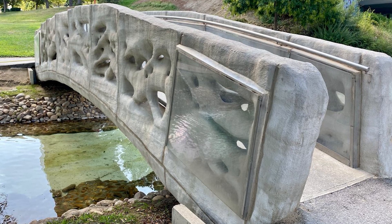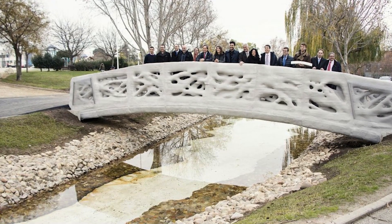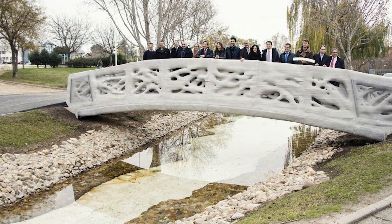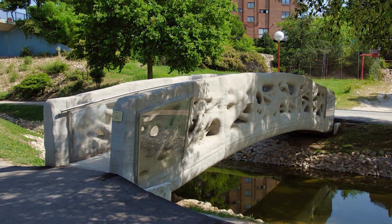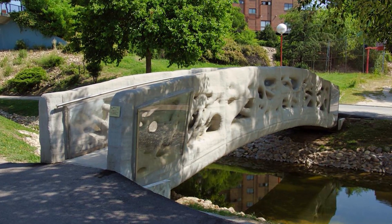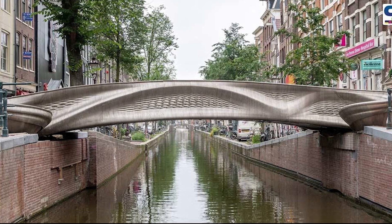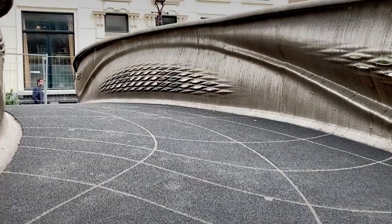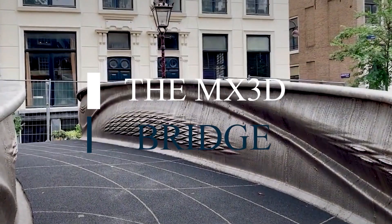The first step came in Madrid, 2016 — a small, curving pedestrian bridge printed from concrete. It was a proof of concept, a way to show the world that this wasn't just a fantasy. But in Amsterdam, the dream grew bolder. The MX3D bridge wasn't just a walkway; it was a statement.